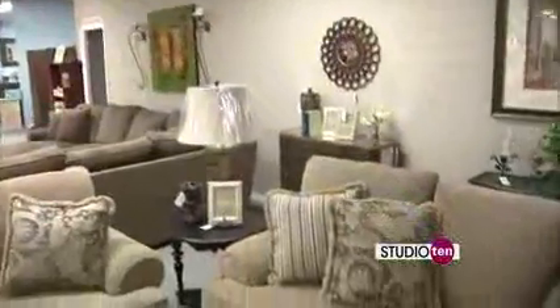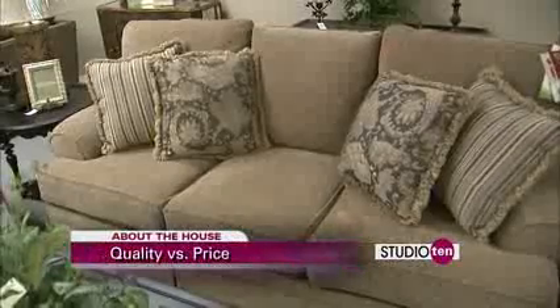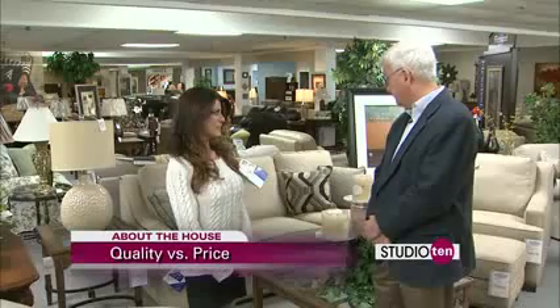Take this couch. Tom, you said you can find a couch generally for around $1,000 — a good couch — but you may go somewhere and see the same couch for $500. The thing is, it's not the exact same couch. No, it's not.